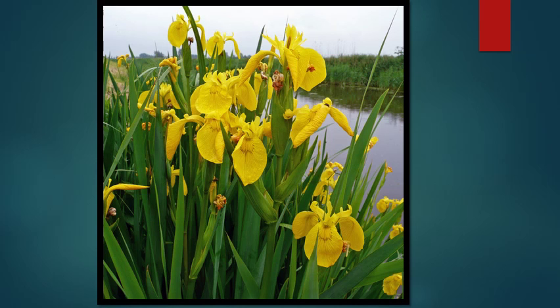Yellow flag iris is perhaps one of the prettiest and most problematic wetland invasive plants. People tend to love it for its yellow flowers in spring and tend to ignore it the rest of the year since it just looks like plain old green blades of grass. However, it's able to infiltrate wetlands and take them over at an alarming rate.